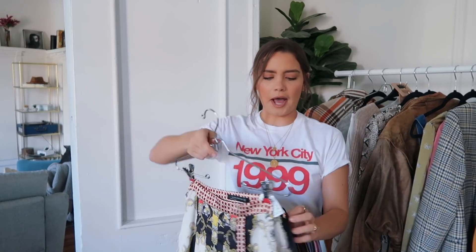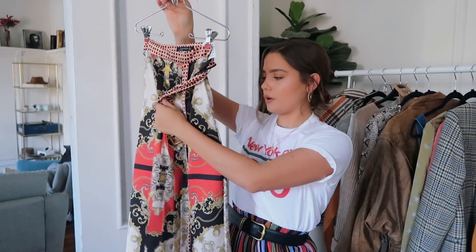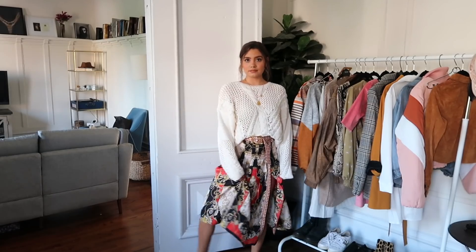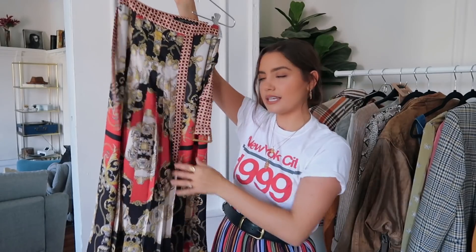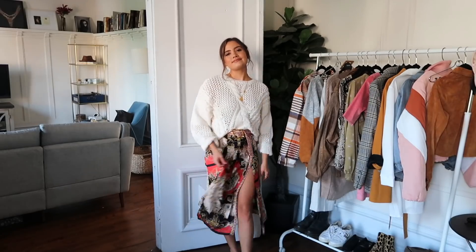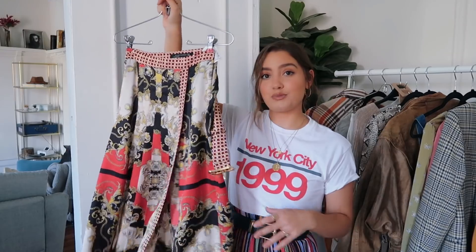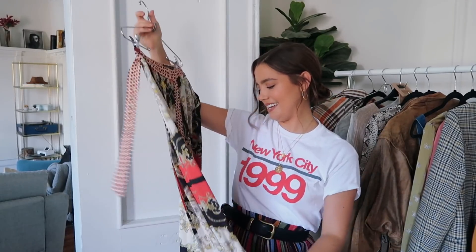The last thing from Zara is a skirt — it doesn't seem like a very fall thing to wear at first, but I think this would look really good with a big chunky sweater. It has a belt, which I think is really, really cute. I'm trying to switch up and do different prints, and I've been loving incorporating those prints into skirts. I just thought this was really cute and it looked expensive when I saw it. Hauls are always so funny — I literally could just say I really like it, so I bought it.